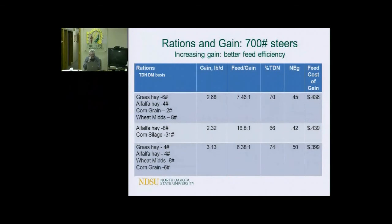A few more ration examples. Grass hay, alfalfa hay, corn grain, and wheat mids: average daily gain 2.68 lbs, 7.5:1 feed conversion, cost of gain 43 cents. Alfalfa hay and corn silage at $40 a ton: feed to gain is 16.8 as-fed because of wet feed, gains 2.3 lbs/day, 42-Mcal ration, cost of gain 43-44 cents. Another ration — grass hay, alfalfa hay, wheat mids, and corn grain at 4-and-4 of the hays and 6-and-6 of grain — gains 3 pounds a day, better feed conversions, 50 Mcal ration, 40 cents cost of gain. That's our cheapest one so far.